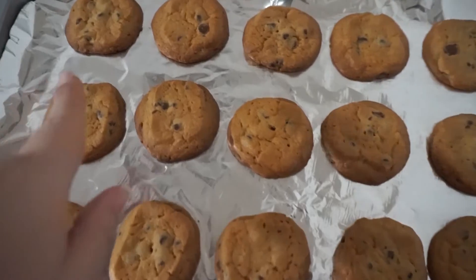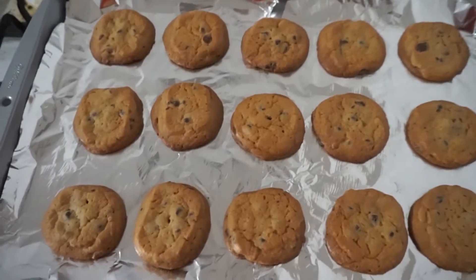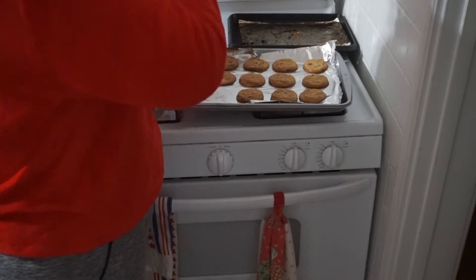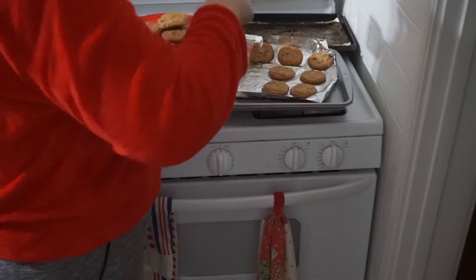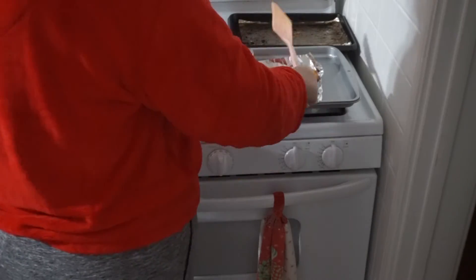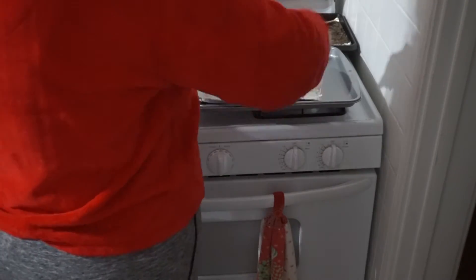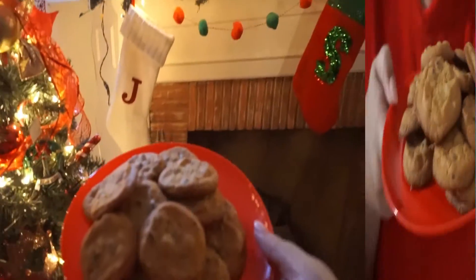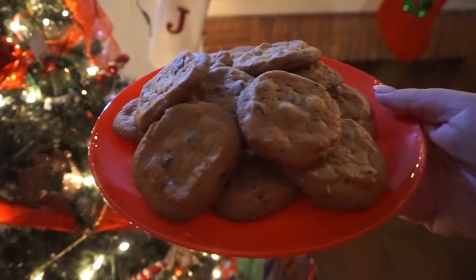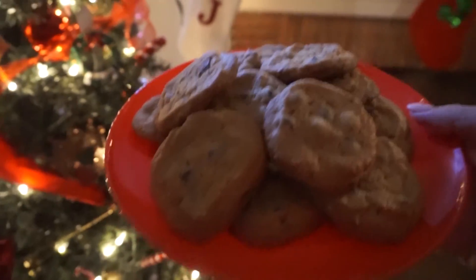Here is how all the cookies turned out — they look pretty good. I think they're cool enough now, so I'm going to put them on the plate. And here's how the cookies turned out — so yummy! They look cute and good. Now I'll take some pictures of them and then we can try one.